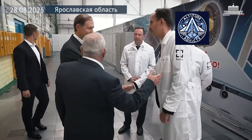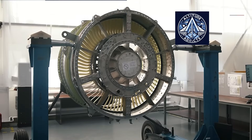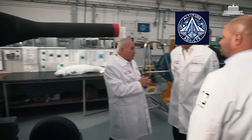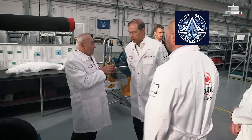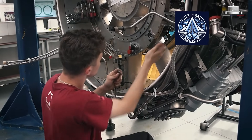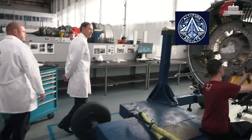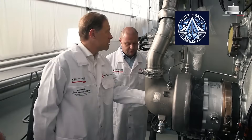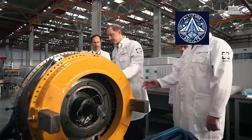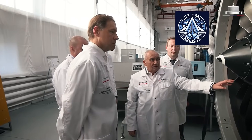At the UEC Saturn plant in Rybinsk, preparations are underway for serial production of the new PD-8 turbofan engine, which produces 8 tons of thrust. This engine is designed for the Superjet 100 passenger jet and the Be-200 amphibious aircraft. The PD-8 is undergoing certification tests, the final stage before mass production. The engine incorporates modern Russian materials and advanced technology, building on the expertise from the PD-14 engine for medium-haul aircraft. According to Deputy Prime Minister Denis Manturov, the product is expected to be in high demand.